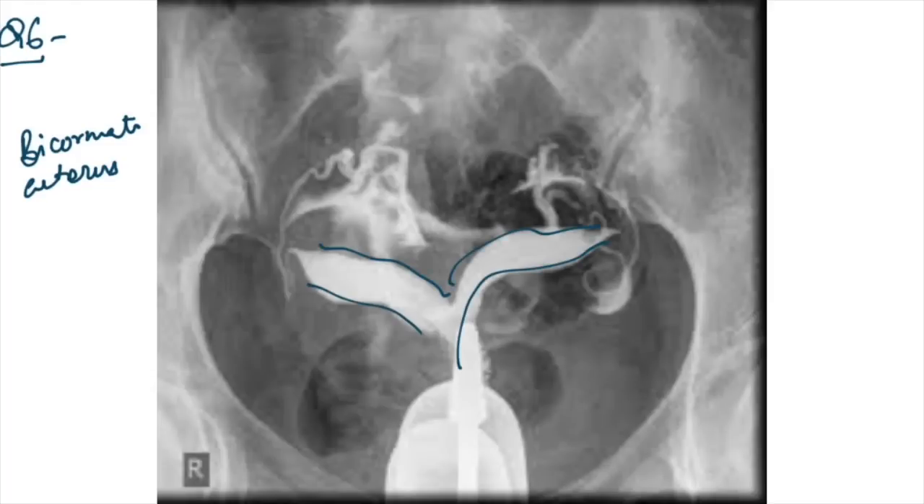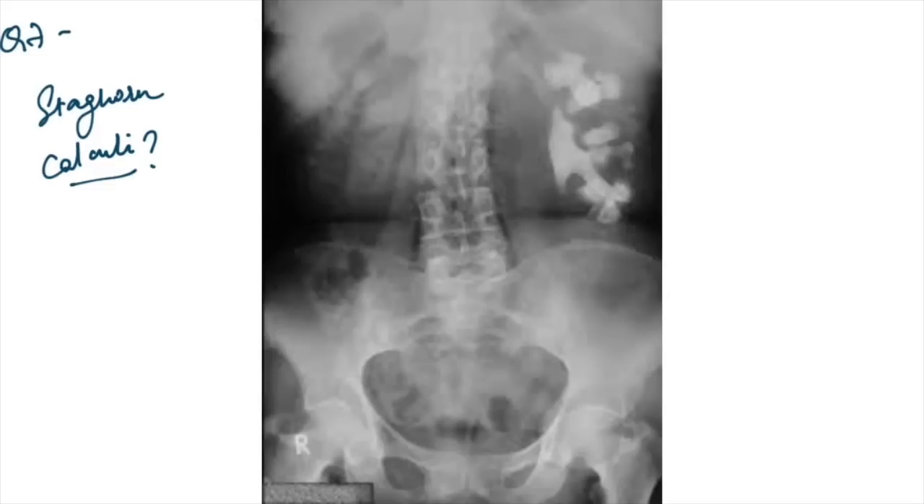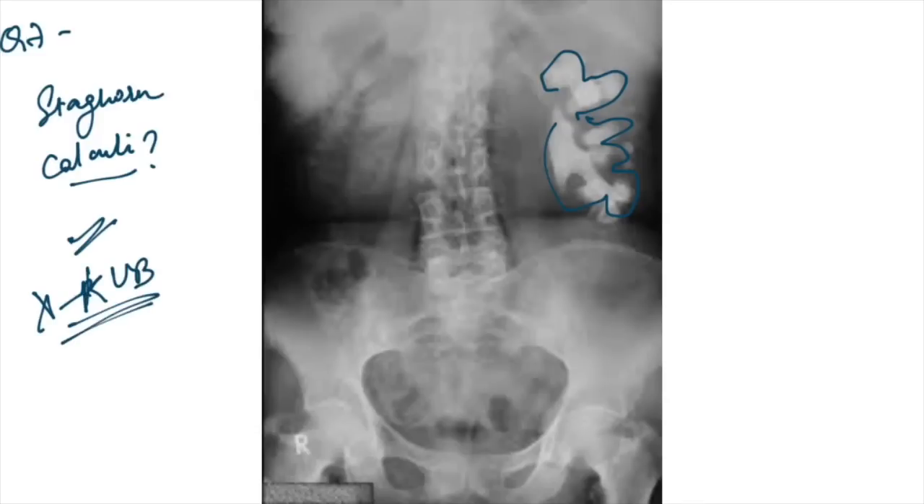An HSG image was given — this is bicornuate uterus. A KUB X-ray was given showing staghorn calculi — this is a urology question and the finding is staghorn calculi.